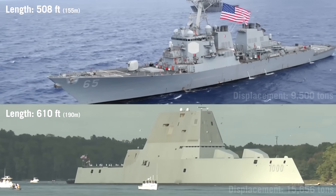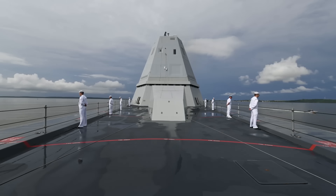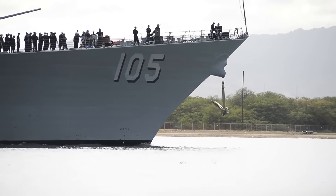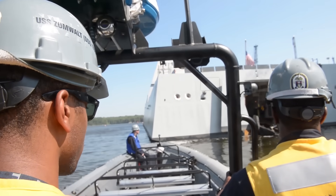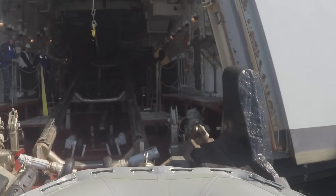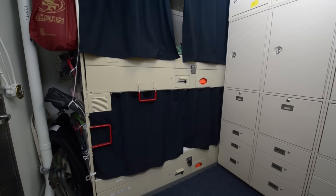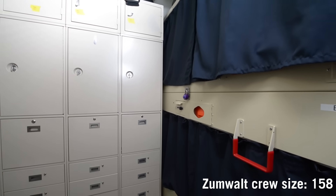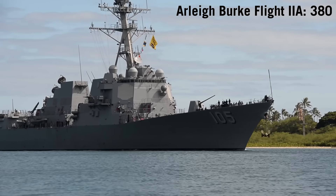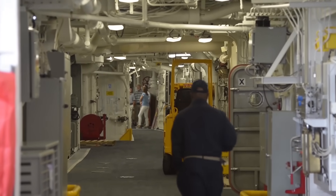The Zumwalt-class destroyer was going to be 40% larger than the Arleigh Burke-class and have a displacement of nearly 16,000 tons. Due to automation that was yet to be developed, it would have a crew of only 95 sailors — compared to 380 for Flight 2A of the Arleigh Burke-class. Critics speculated that the 95-crew figure was low-balled to make it more attractive for funding. The design team eventually revised the minimum crew number to 158, including the air wing unit, still significantly lower than the Arleigh Burke-class. However, if Zumwalt were to experience major damage in combat, it would have a lesser chance of survival simply due to having fewer crew members to save the ship.